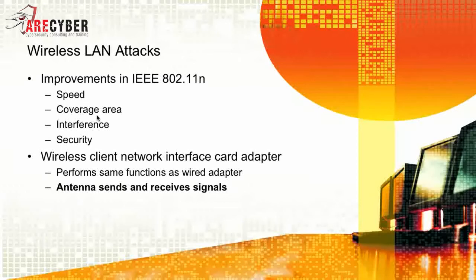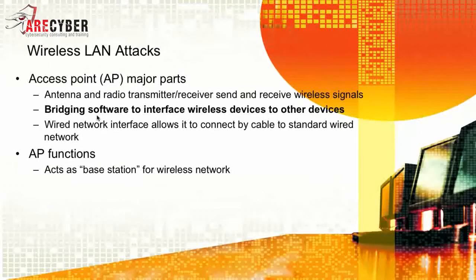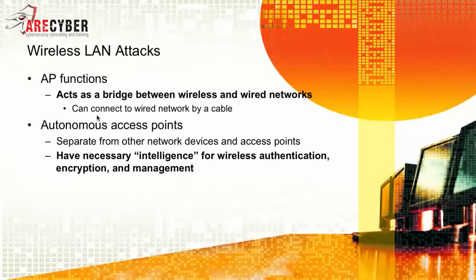Next is your wireless client. The client network interface card adapter, or wireless NIC, performs some functions the same as the wired adapter. It's the antenna that sends and receives your wireless signal, received from the access point. The access point is an antenna — a radio transmitter and receiver to send and receive wireless signals — and includes bridging software to interface wireless devices to other wireless devices. It acts as the base station for wireless networks and also bridges wireless and wired networks, connecting to a wired network via a simple Ethernet cable.